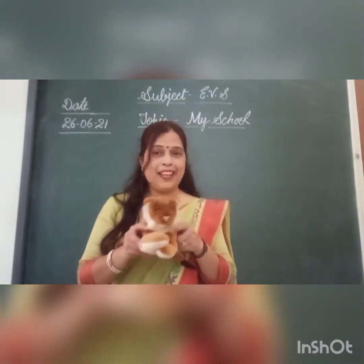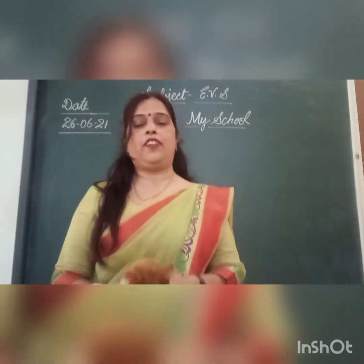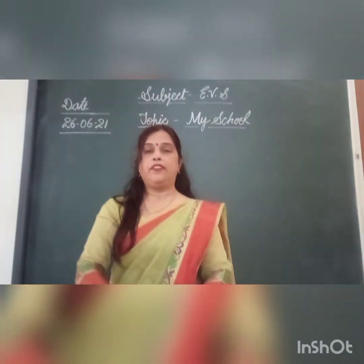Good morning students! How are you? I hope you all are very fine. Welcome to our EPS class.